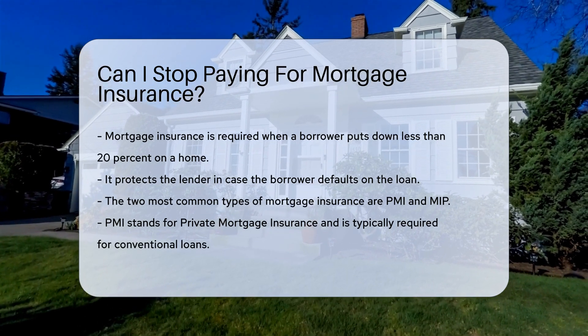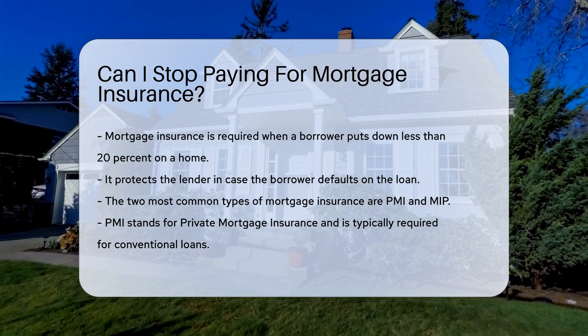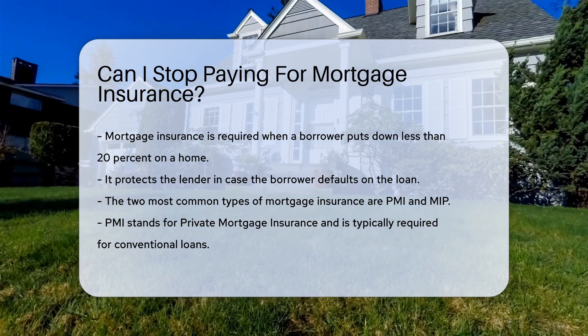PMI stands for private mortgage insurance, typically required for conventional loans. MIP stands for mortgage insurance premium, associated with FHA loans.